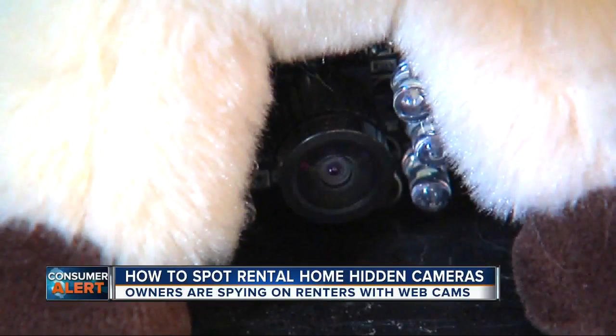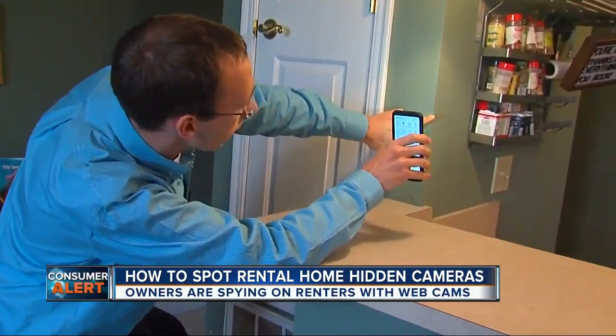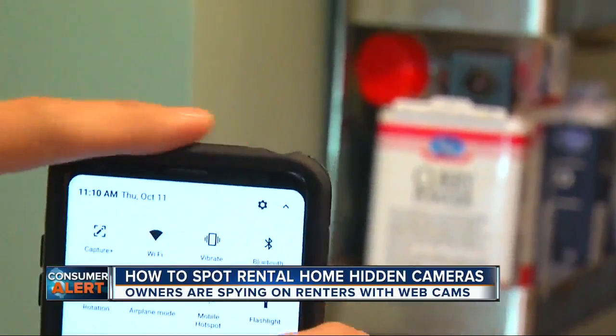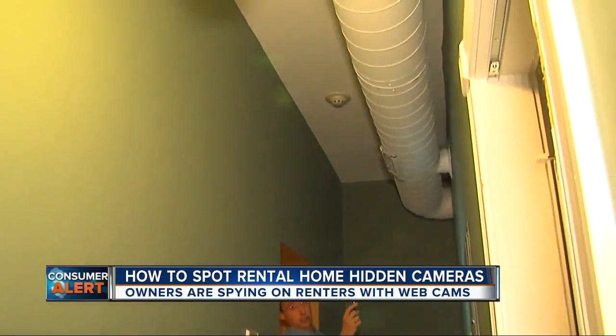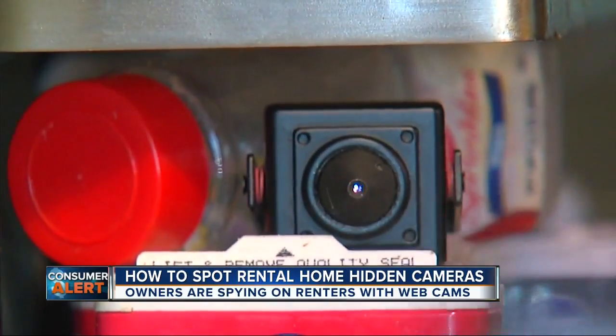See the camera in this kitty, or the spice rack where we hid this one? When he checks in, he scans the room and uses his cell phone flashlight to look for a tiny lens reflecting at him. Brandon says smoke alarms should have a blinking light, but never a little glass lens — if you get just the right angle, you'll see it glint right off the lens.